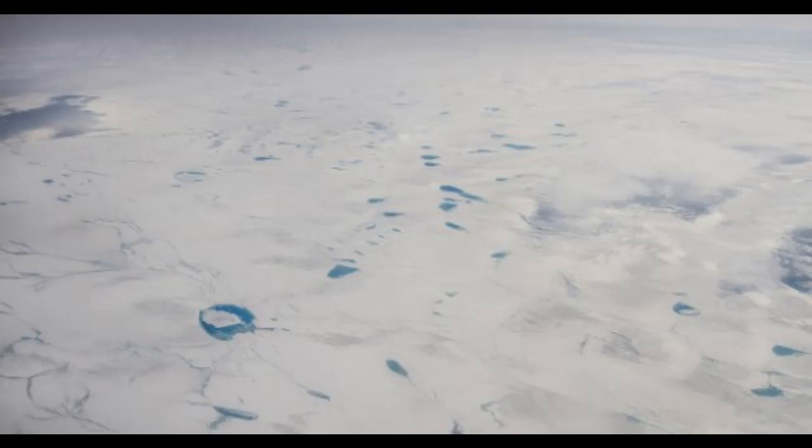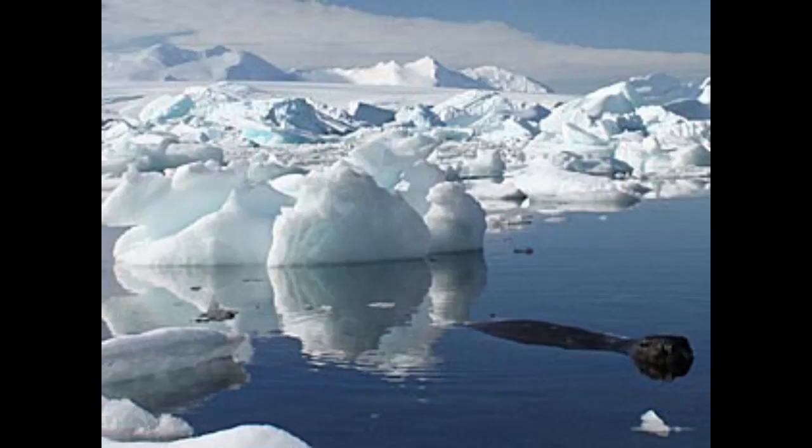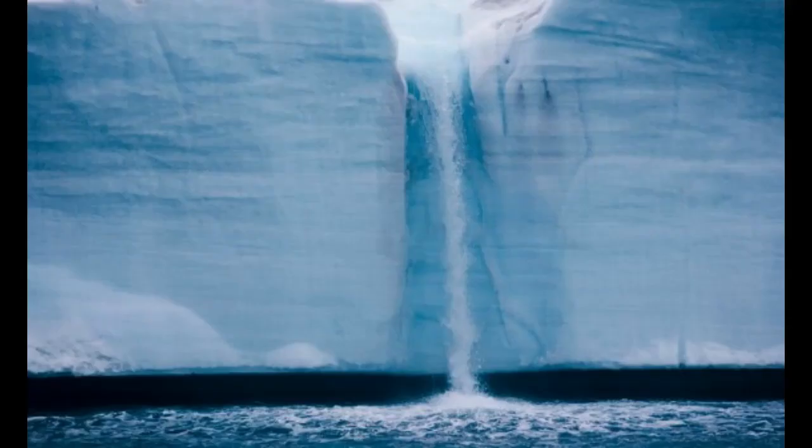7.2 million Olympic swimming pools could be filled with runoff from the rapid melting of the ice sheet. Satellite images of the dramatic scene showed how the 18 billion tons of water that flowed changed the landscape.